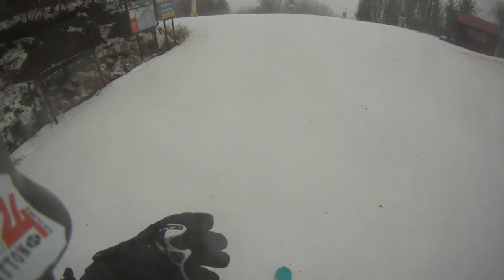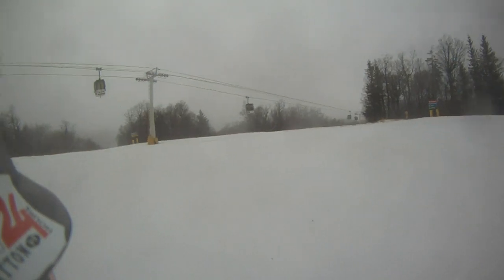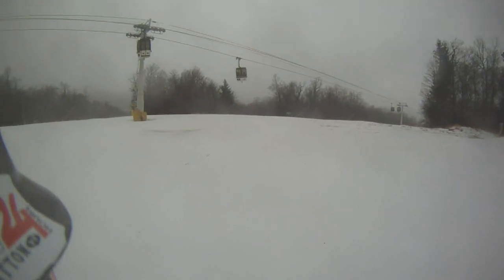All right, Ski House Stratton fans, I told you I would ski some of this stuff down here for you, the families, so you can see what's available.